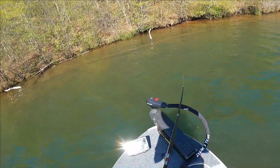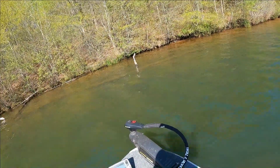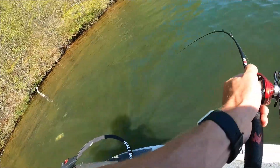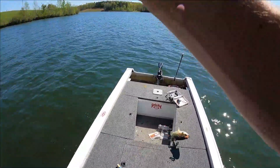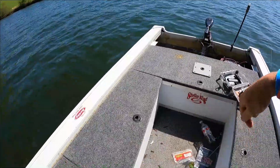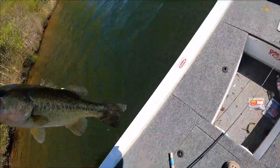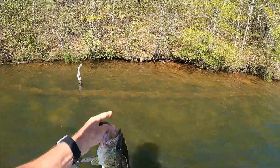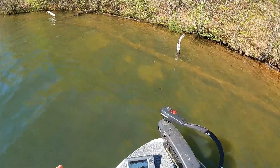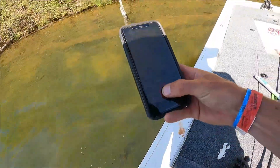I see a couple of fish beds over here. Is that a bass? If that's a bass it's a good one. Got you — right on bed! Oh I pulled her off the bed! Yes, that's what I'm talking about. If you guys can see that little white spot right there, that's the bed where she was at. I see all kinds of little bluegill. Man I love bed fishing. So we're going to get a release — she'll swim right back to it.